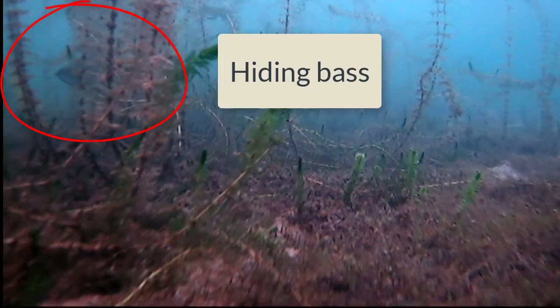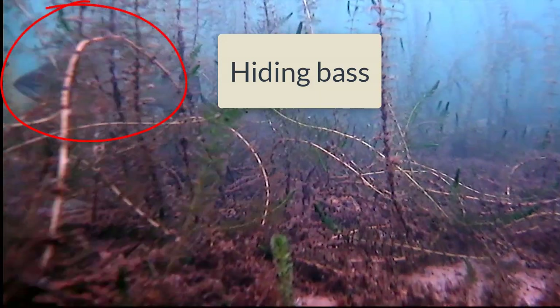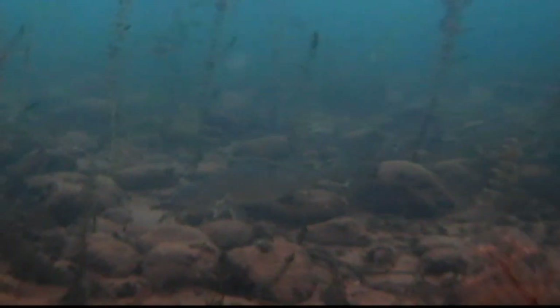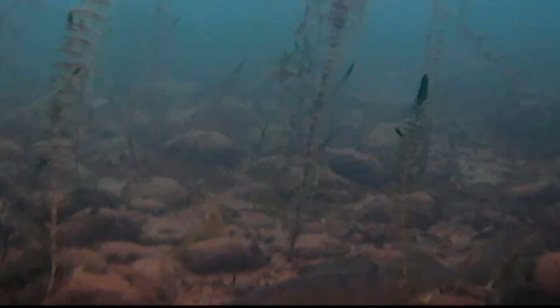Usually when I look at weeds and rocks with the Aquaview, I see bait and fish. This video was done late fall and it seems like everything has vacated the weeds. However, there's one hidden walleye if you look close. Notice the white spot on the tail — that's the way you identify walleyes.